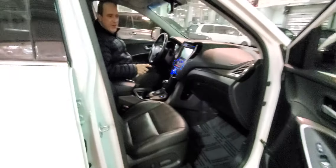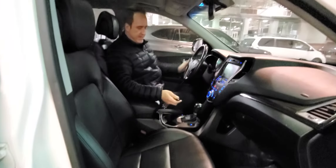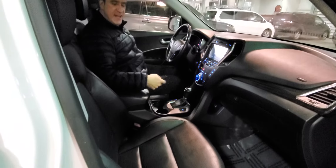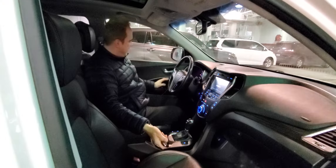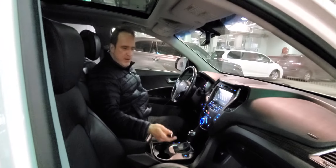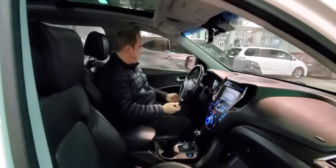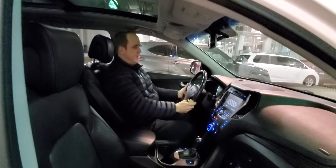This one here has got a lot of great features on the inside. It's got, of course, the leather interior. You've got heated and cooled front seats. You've got memory seats, power driver seat, power passenger seat, automatic transmission, tilt and telescopic steering.